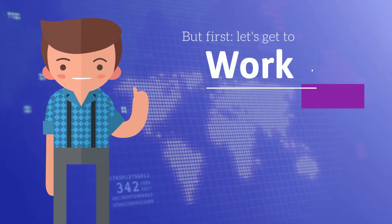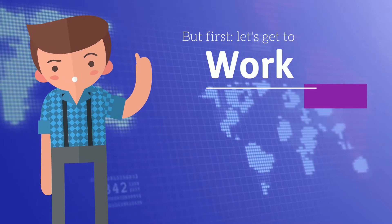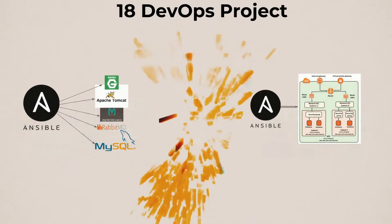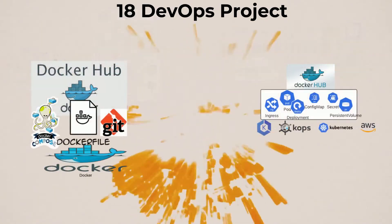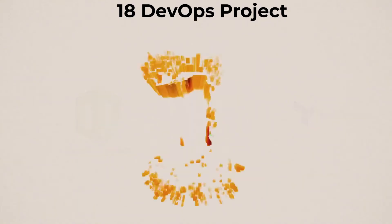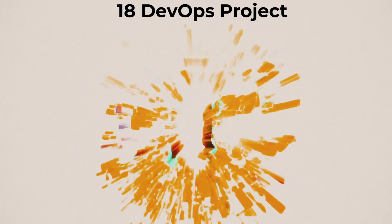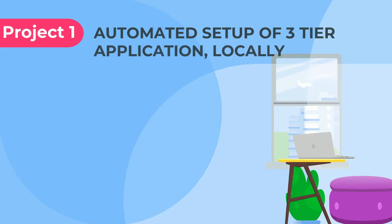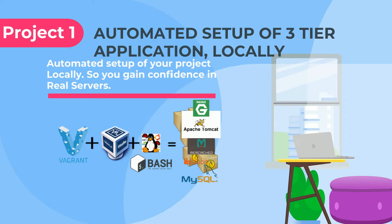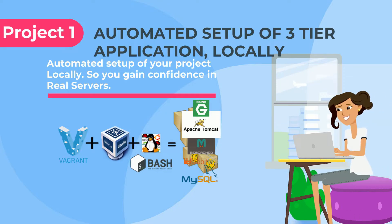Okay, let's get down to business now. Let's dig into the list of DevOps projects. Automate your project deployment locally by using Vagrant, VirtualBox, and Bash scripting. This is a foundation project.